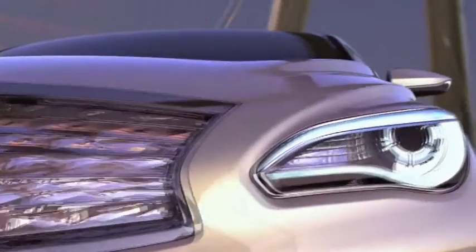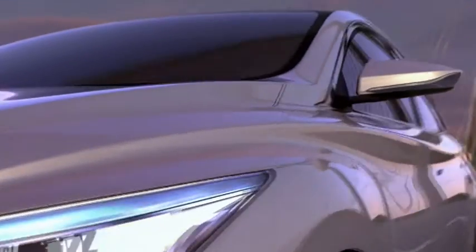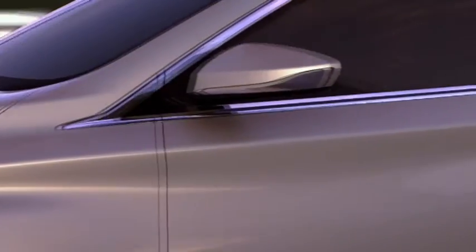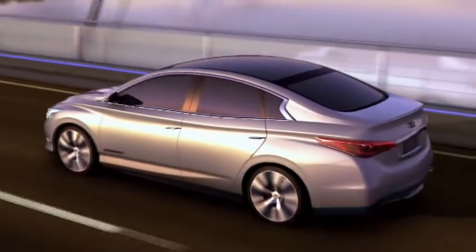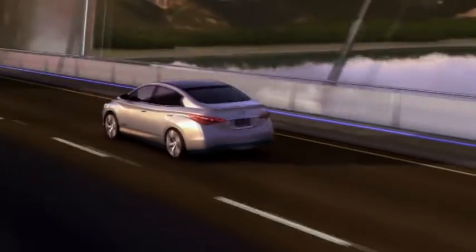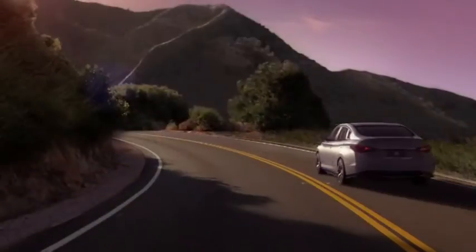The Infiniti LE concept is more than just the latest in the series of dramatically styled and technologically advanced concepts from Infiniti. Though sharing much with the futuristic Infiniti concepts that have come before, the Infiniti LE concept is more grounded in reality.